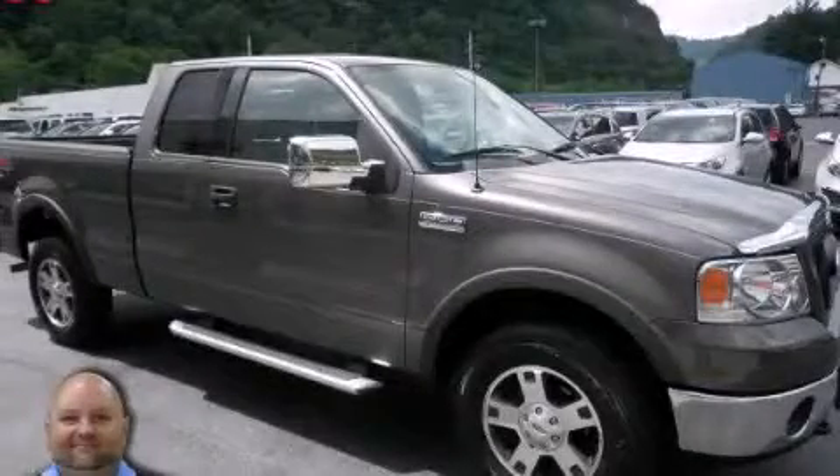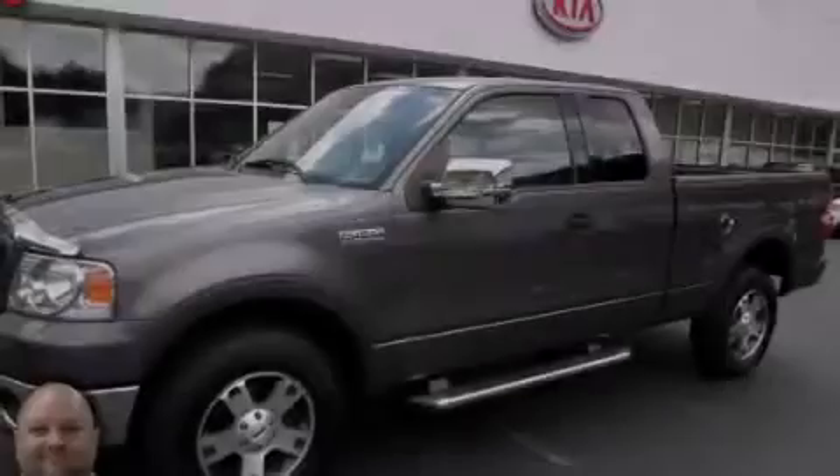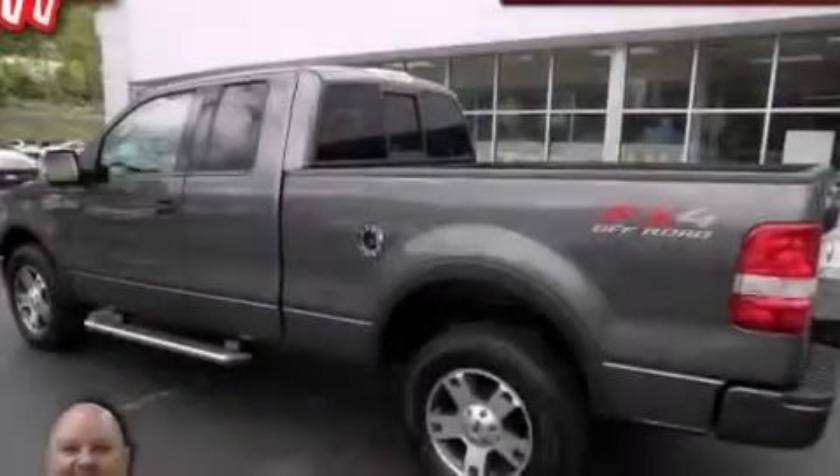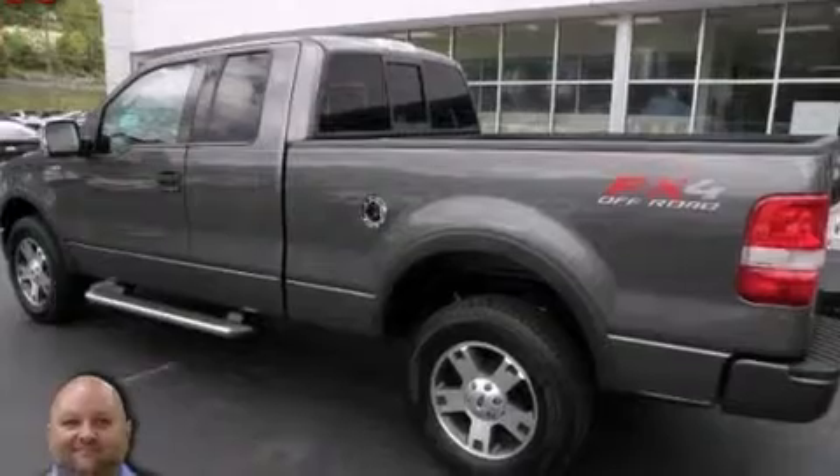This is a 2004 Ford F-150. It has the power to move what you need and the look too. It has a 5.4-liter 8-cylinder engine and an automatic transmission.